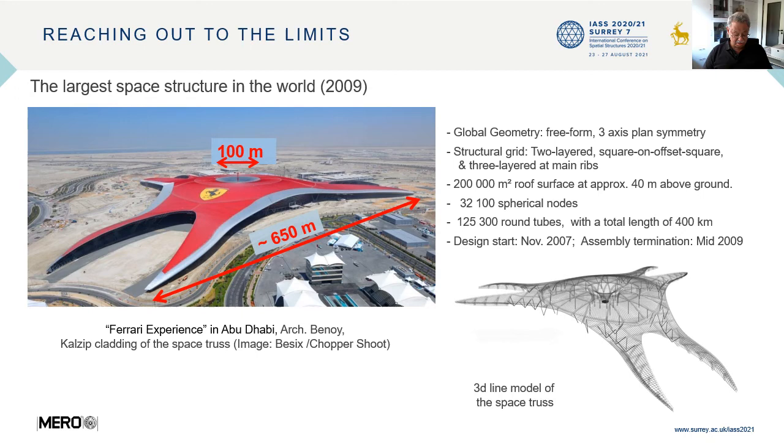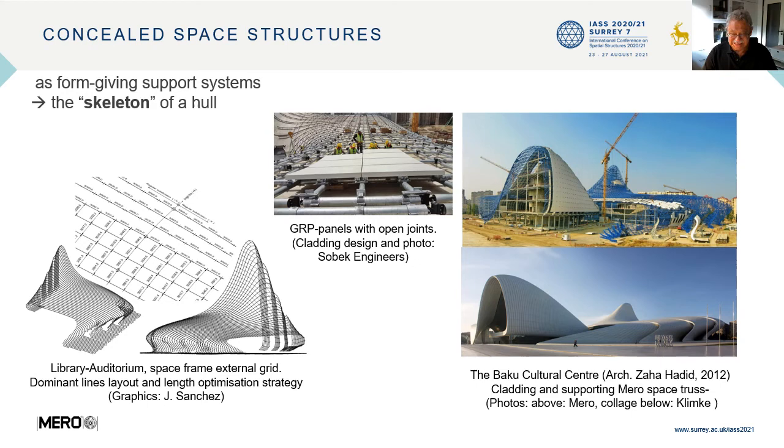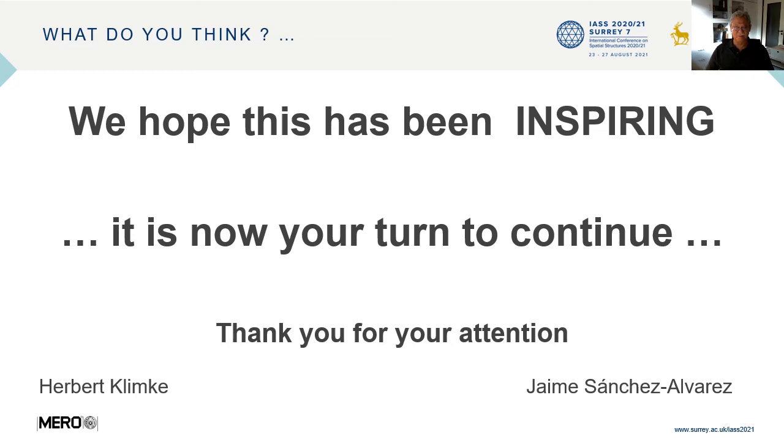After several decades of seeing space structures as dominant architectural elements, designers and clients wanted to perceive another expression — such as the surface or the skin of a whole, enclosing and defining the architectural space. Here, the space structure had to be concealed as a skeleton, together with its supporting function, to let the external skin find the required visual expression. A superb example is Zaha Hadid's design for the Baku Cultural Centre. We hope this has been inspiring — it is now your turn to continue. Thank you for your attention.